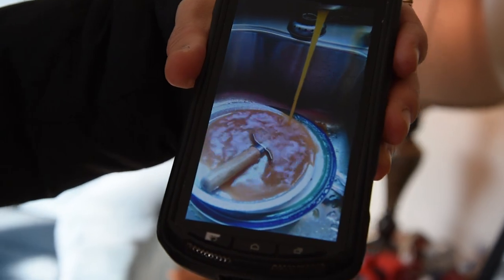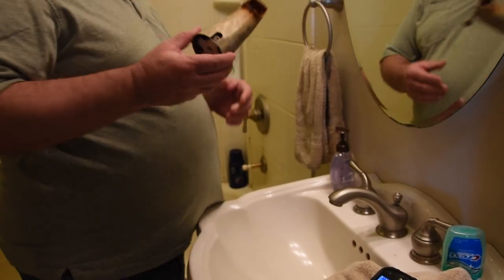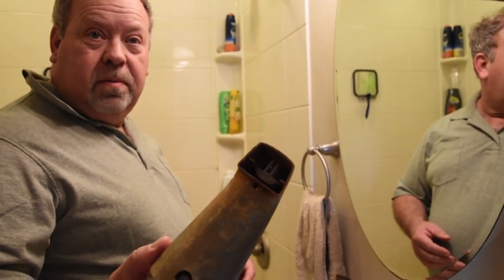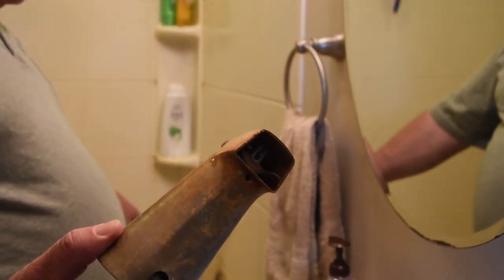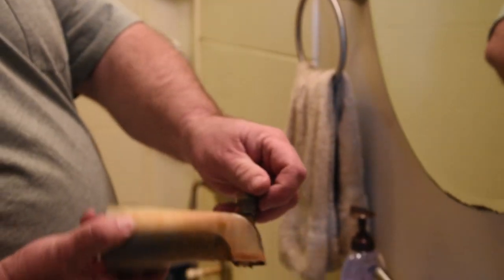I ain't too crazy about taking a shower. This thing had to come off because it got to where you couldn't pull it up.